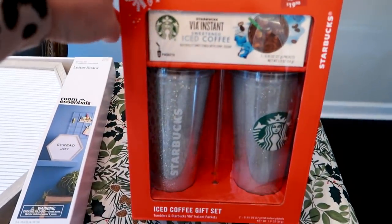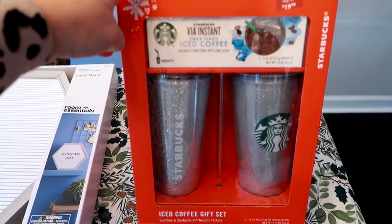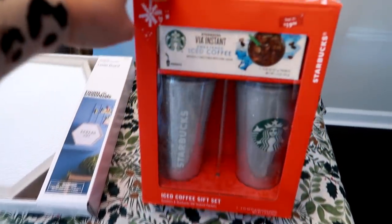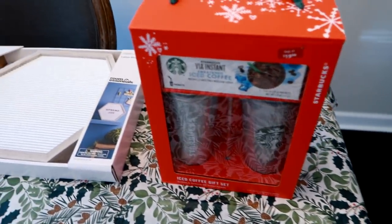If you are interested in this set, I would go sooner than later because Walmart gets really picked over. I was in there this morning and there were a ton of people shopping that gift set aisle, so I would run and grab this if you can.